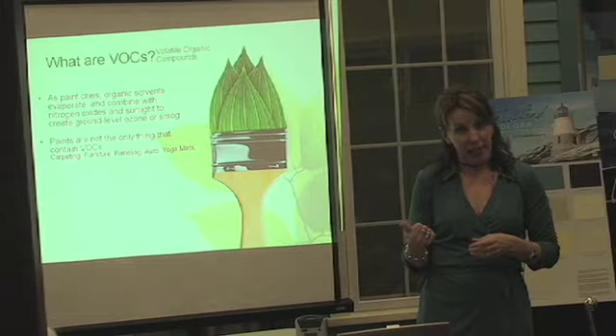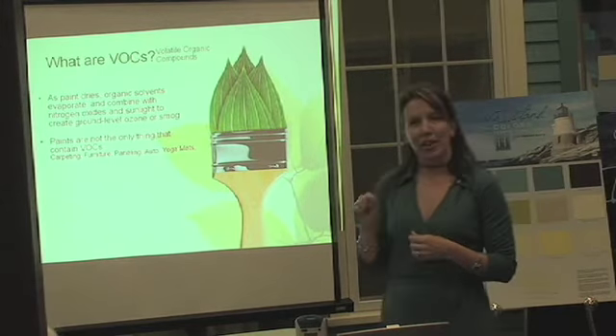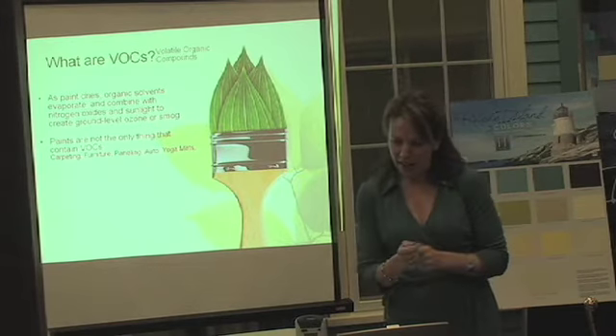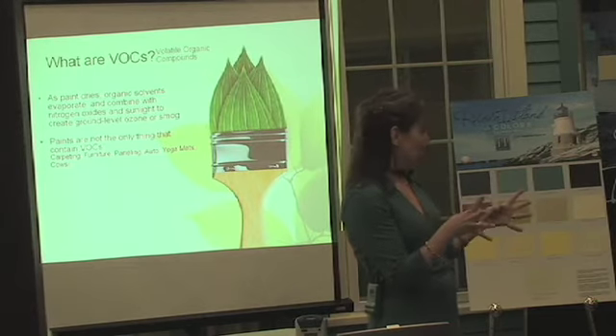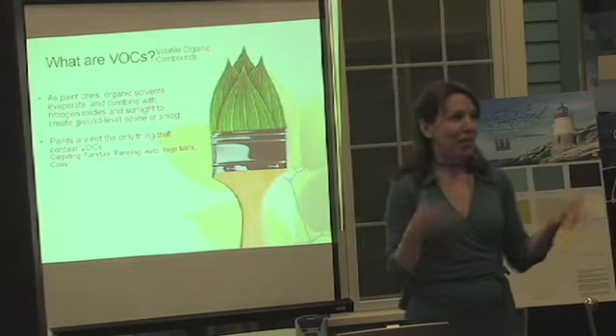Carpeting has the formaldehyde that comes off new carpeting. Furniture, paneling, that great new car smell — not such a good smell, you should open the windows. And yoga mats — who would have known, because of the rubber. And cows — cows are one of the biggest producers of methane, which is a VOC, so it's a good reason to become a vegetarian.